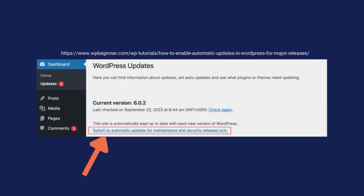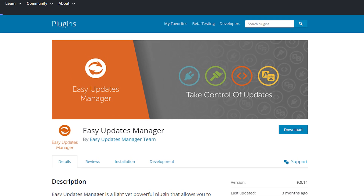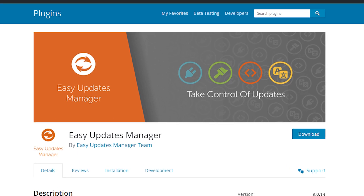You can easily take care of this by setting automatic updates for your WordPress, as well as by using a plugin like Easy Updates Manager to help automatically update your plugins.